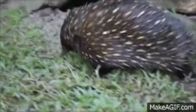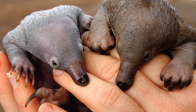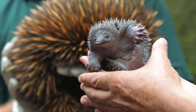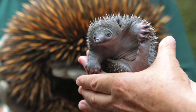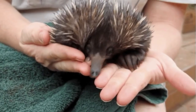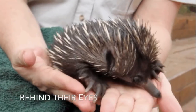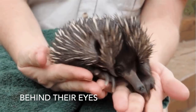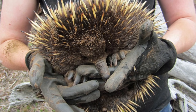Echidnas have extra long claws on their second toes so that they can groom their spines. Also, males and females have pouches on their belly, like marsupials. The echidnas feel vibration with their nose, and also large strips under their eyes, which they use for ears, and they can hear extremely well.